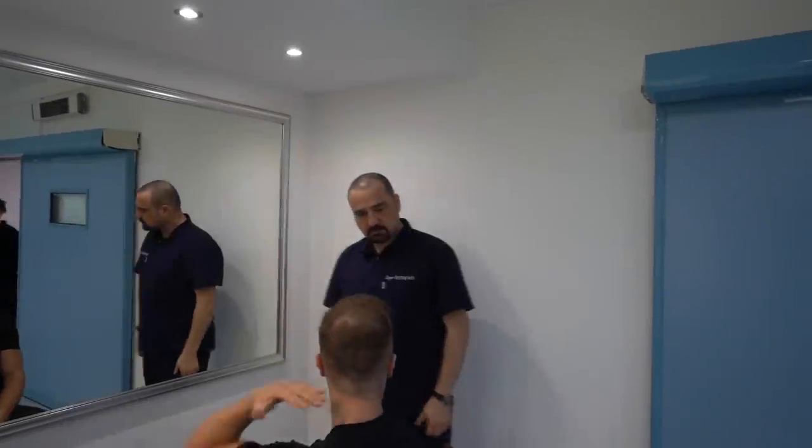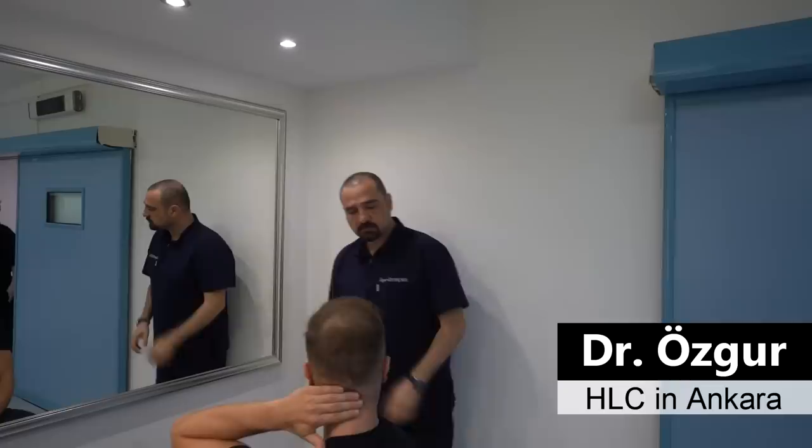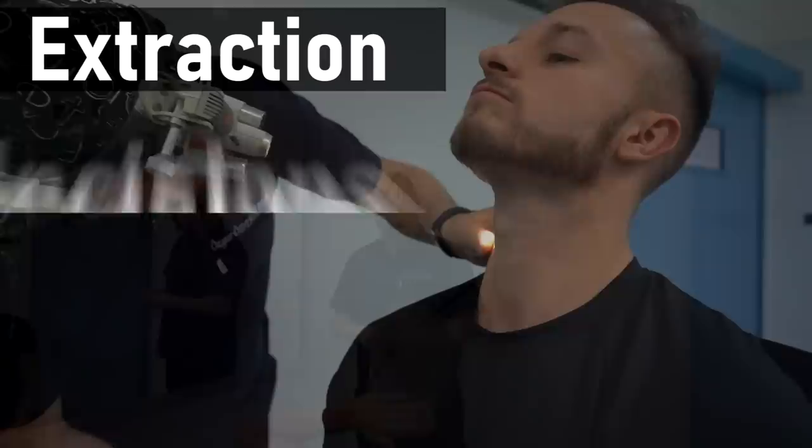What is going on guys? In this video, I'm going to be talking about how many grafts I still have available in my donor area after my two hair transplants. I'm going to be discussing that with Dr. Özgür from HLC. I decided to visit HLC personally because it's one of the very few clinics in Turkey where every hair transplant is being done by an actual doctor.